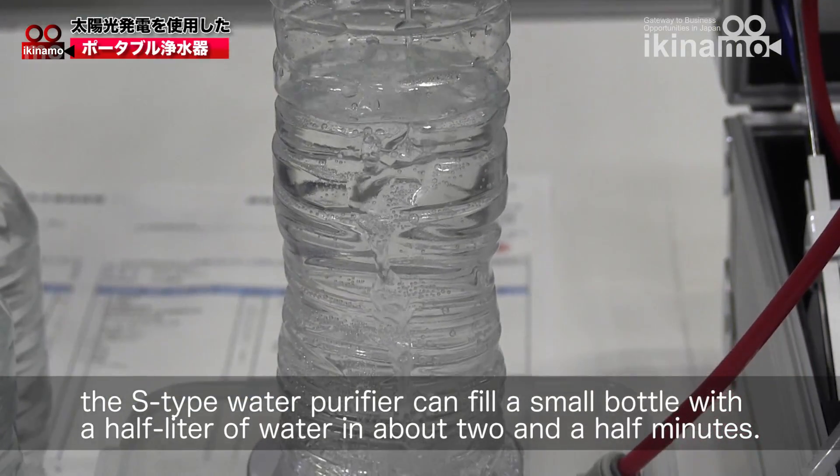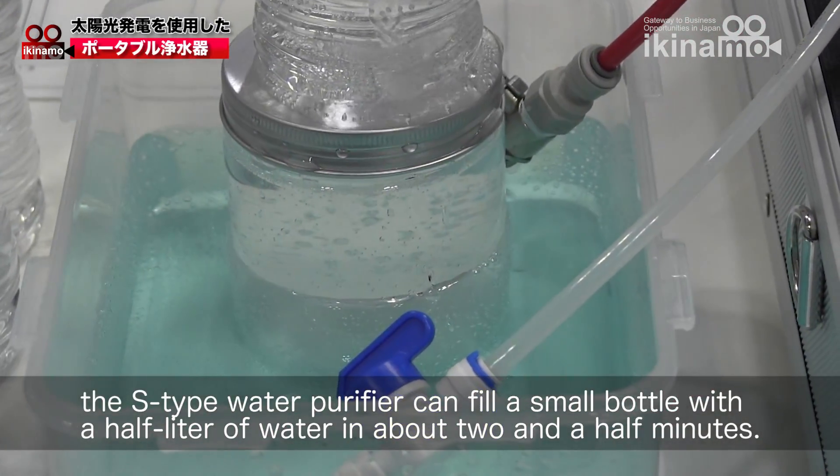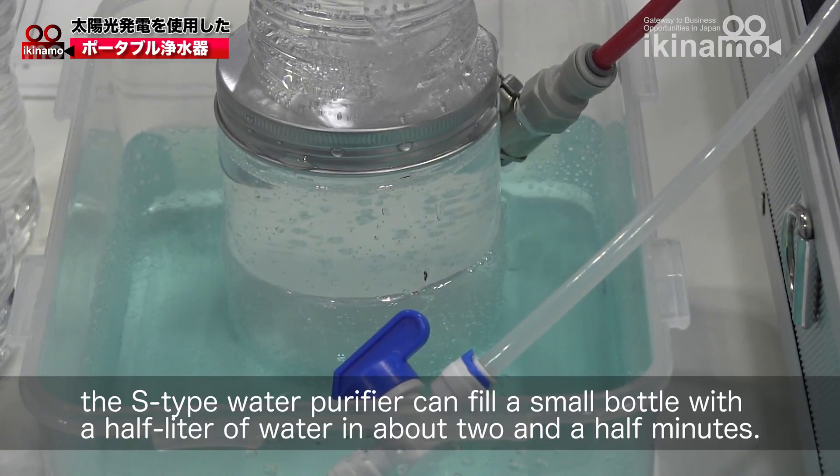When operating at around 25 degrees Celsius, the S-type water purifier can fill a small bottle with half a liter of water in about two and a half minutes.